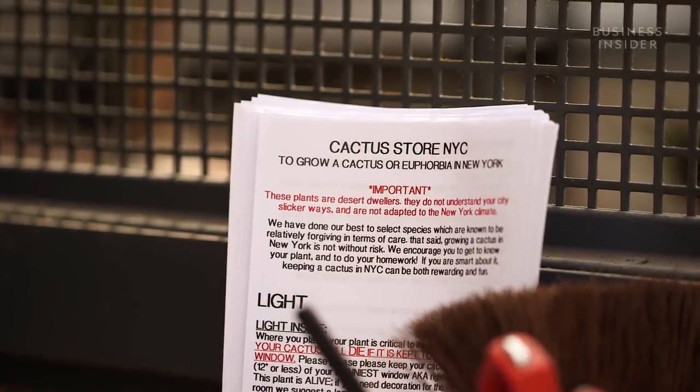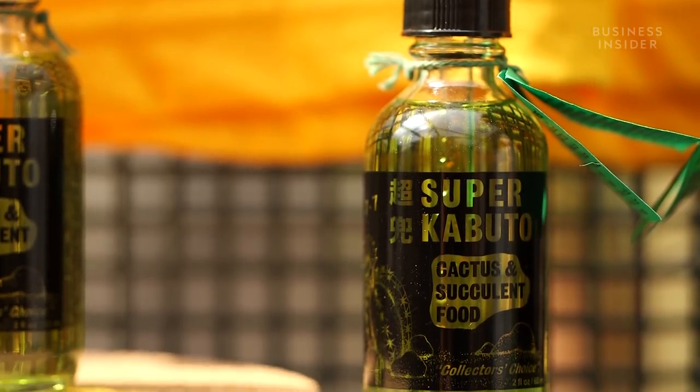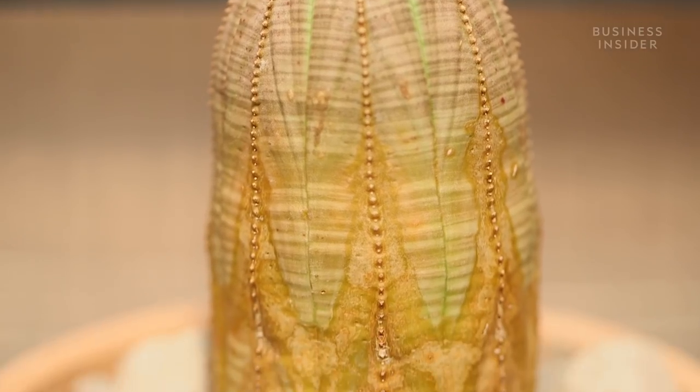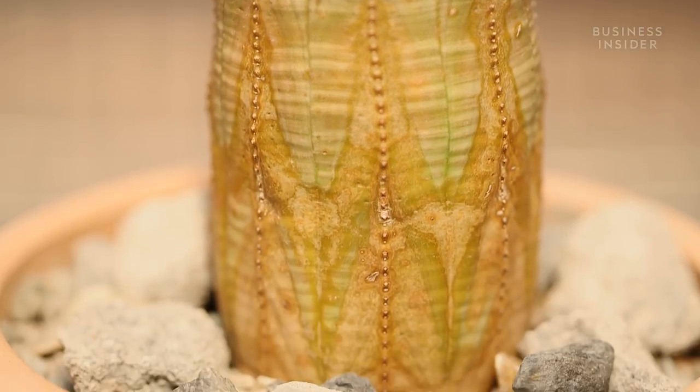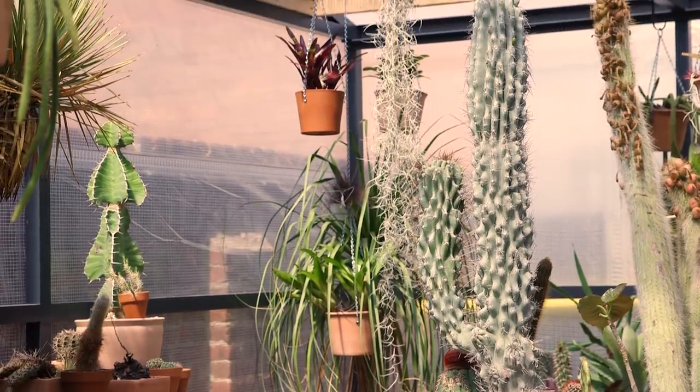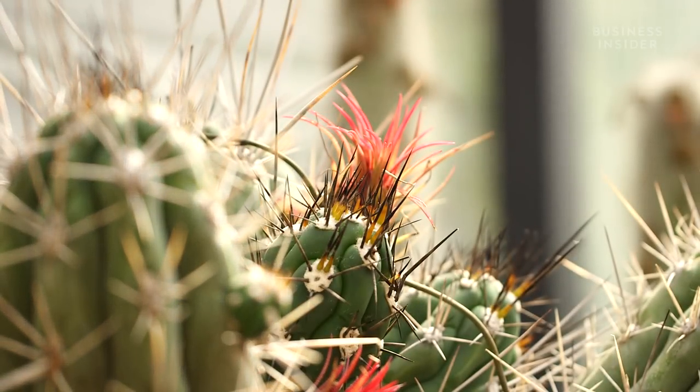We're more like an adoption agency in some ways. We're not going to send a dog to someone who's going to put it in a cage. Similarly, we're going to send plants into a good situation, and sometimes we have to turn people away because they see these organisms as decoration.